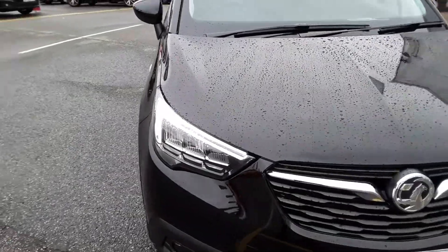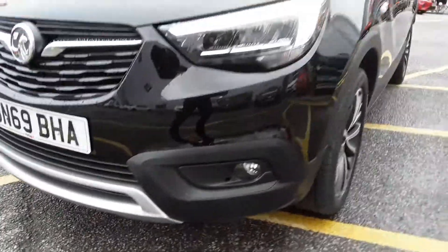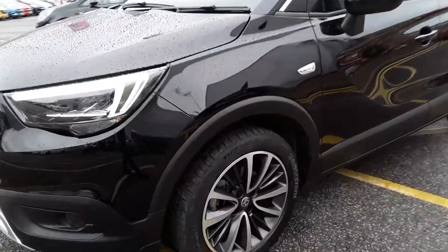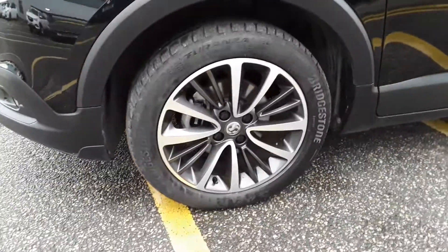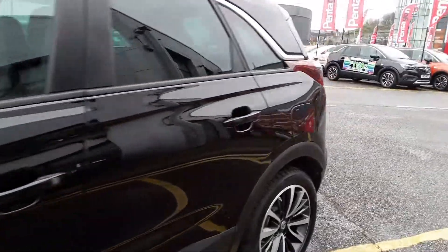Straight away you can see that it's got LED daytime running lights, fog lights further down, and multi-spoke diamond cut alloy wheels. The car's got very clean lines throughout.